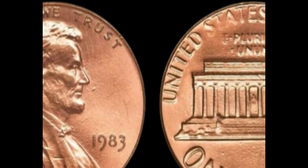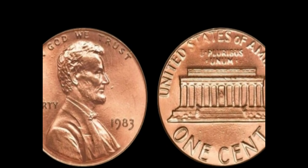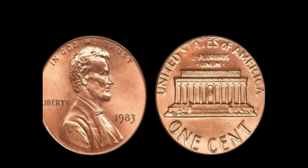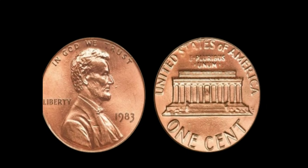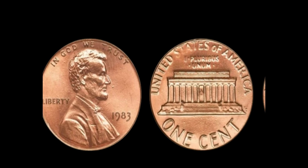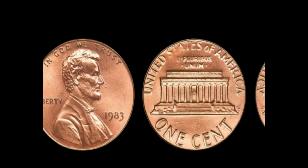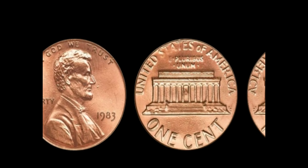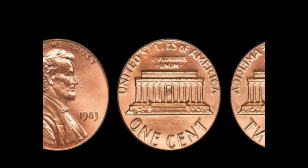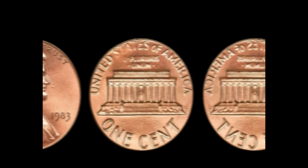We're diving into one of the most intriguing stories in the world of coin collecting: the mysterious 1983 Lincoln penny without a mint mark, rumored to be worth up to a million dollars. The Lincoln penny, also known as the Lincoln cent, has been a staple of American currency since 1909. Pennies minted in Philadelphia typically don't have a mint mark — but what makes the 1983 penny so special?